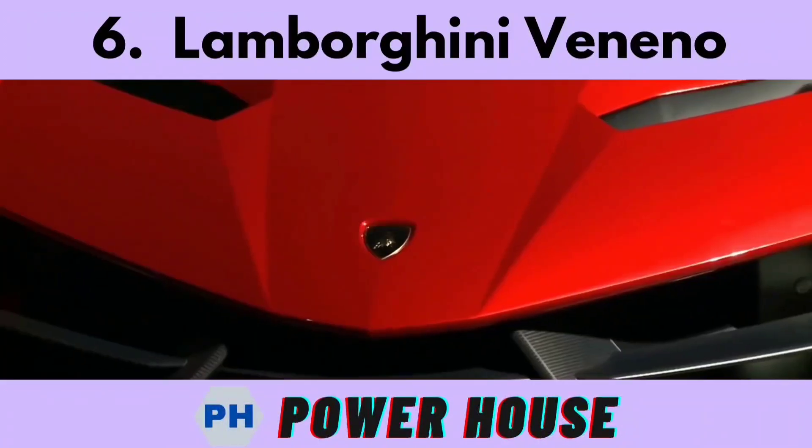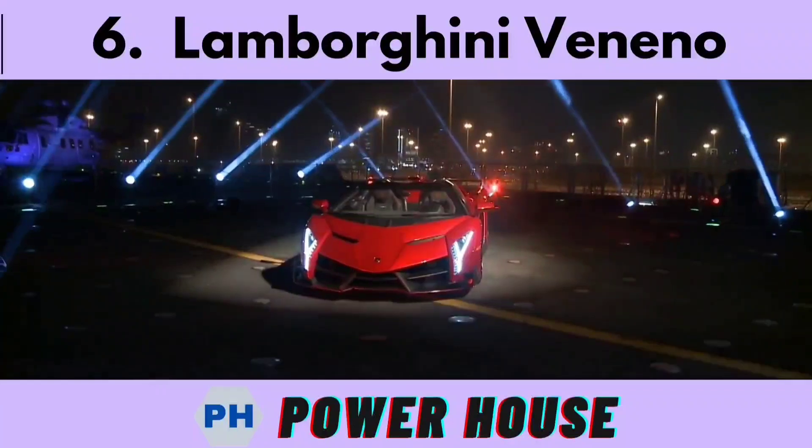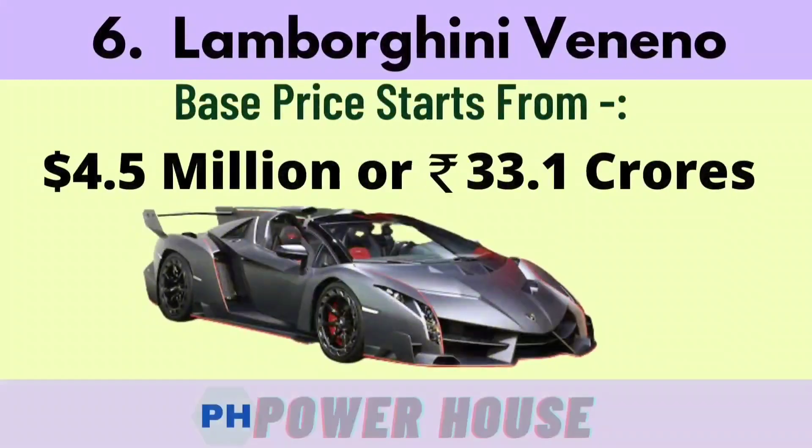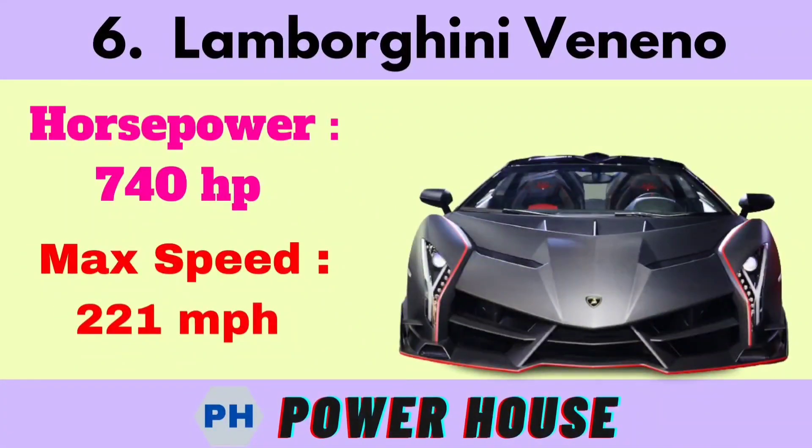Number 6 is the Lamborghini Veneno. The base price starts from 4.5 million dollars or 33.1 crore rupees. Its horsepower is 740 hp and its maximum speed is 221 miles per hour.